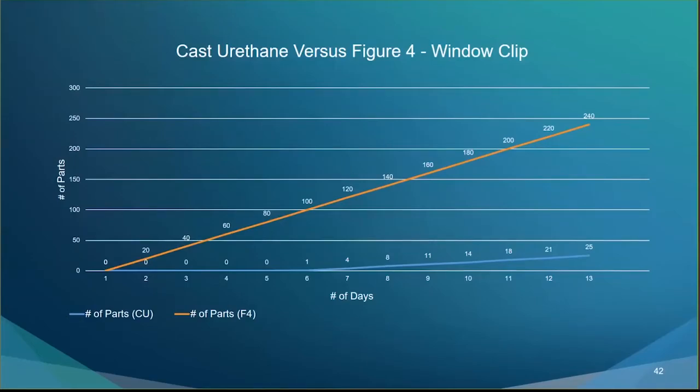The timeline graph for the window clip shows cast urethane's first part on day six and 25 parts on day 13. Figure 4, on the other hand, shipped 20 parts on day two and 240 parts in that same 13-day timeframe — a big advantage in throughput.